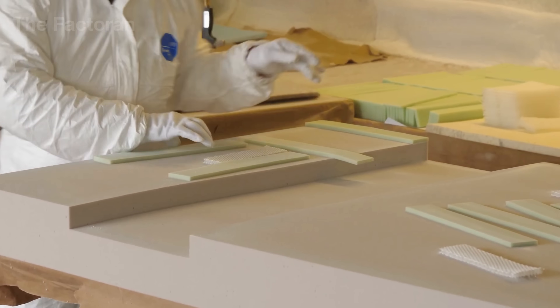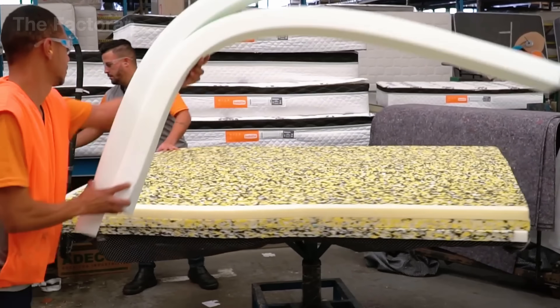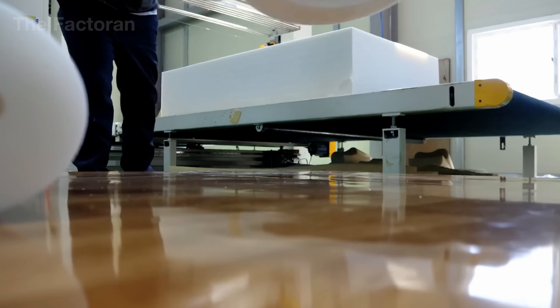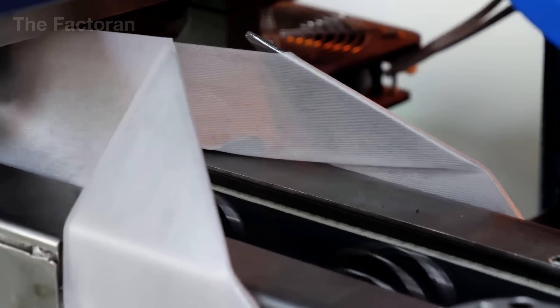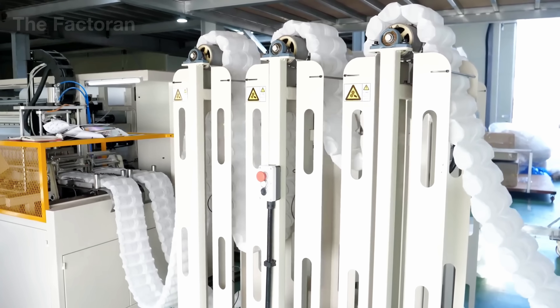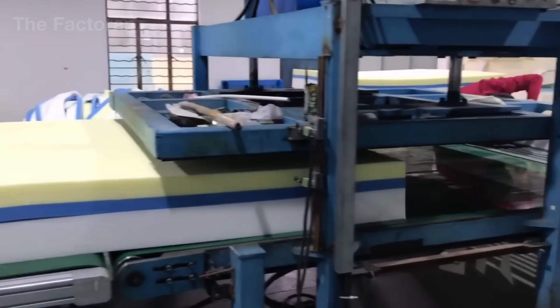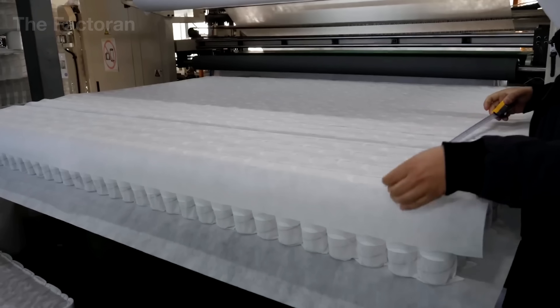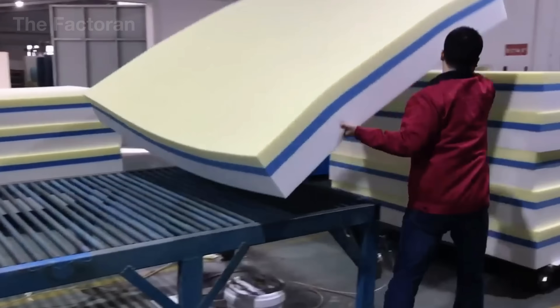The freshly pressed mattress blocks are transported to the edge finishing section, where automated trimming machines adjust their dimensions according to international standards — twin, queen or king. Alloy blades glide along guided rails, making precise perpendicular cuts that leave clean and smooth edges. In premium product lines, the foam is beveled or shaped with 3D edge contours to improve airflow and enhance edge resilience. Some models feature thermal molds that perforate evenly spaced ventilation holes across the surface, optimizing air circulation throughout the mattress. After shaping, laser sensors scan the entire block, comparing actual dimensions with digital design data, and each verified block is assigned a new identification code and sent to the upholstery section.